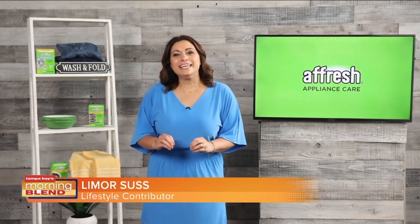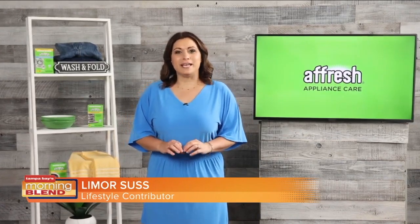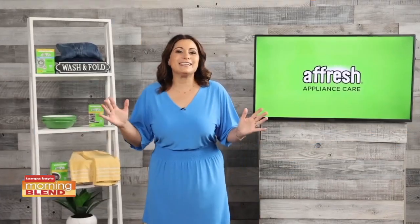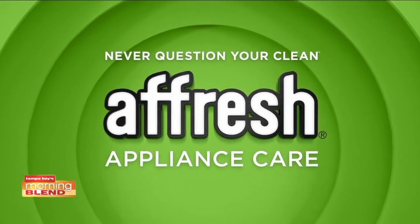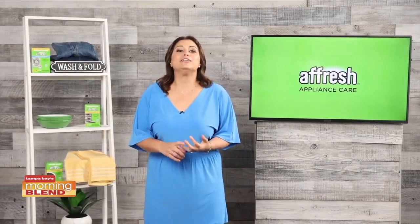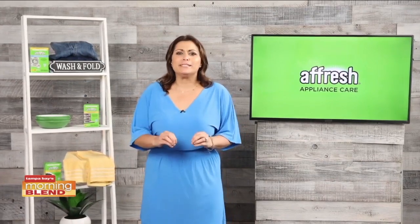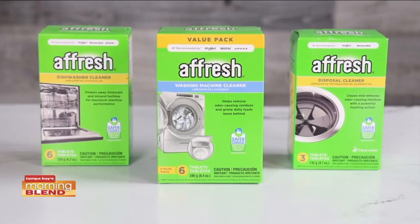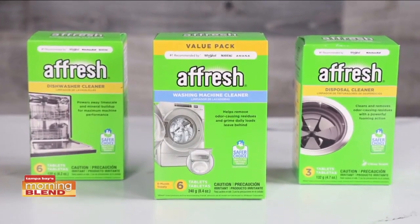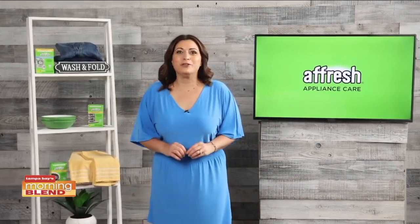I'm always looking for deals on cleaning supplies, so I'm looking forward to Amazon Prime Day on July 11th and 12th. One of my latest discoveries is Affresh appliance care products. Your home appliances help clean your clothes, wash your dishes, and store your food, so it's important to keep them all working well. I use Affresh cleaning tablets to properly maintain my laundry and kitchen appliances to help keep them looking and working great.